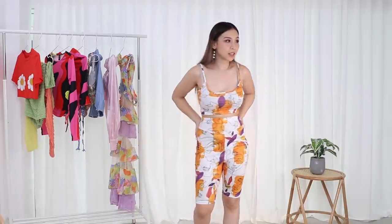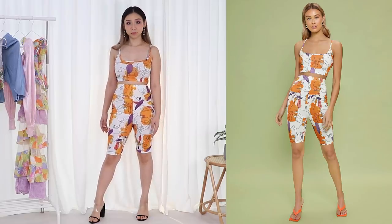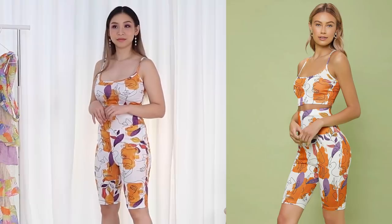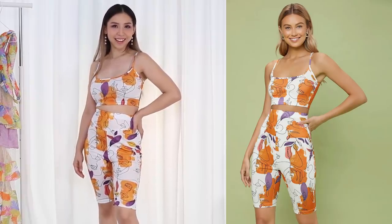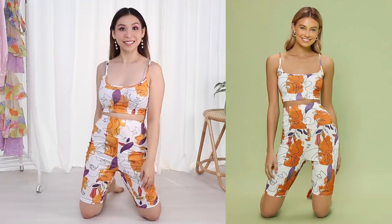This $5 set is actually really comfortable, but provides no support for the belly whatsoever. So if you're expecting that tight compression sort of biker shorts set, it's not that. It's very thin and a little bit sheer, but it looks really cute. You wouldn't work out in this — it's probably more like loungewear, or you could throw a jacket over it and wear it out. I actually like it.